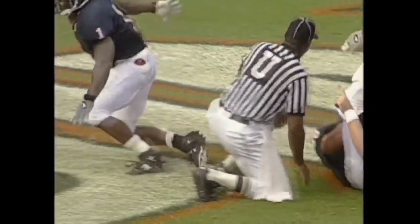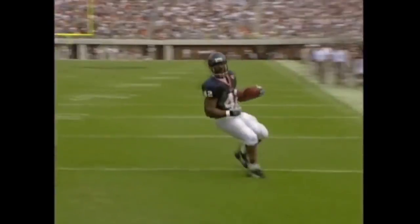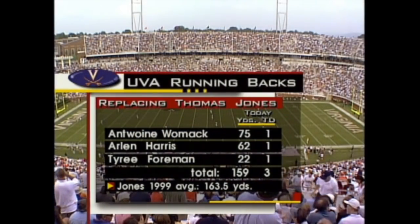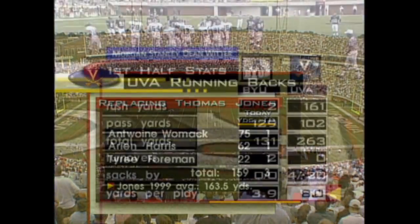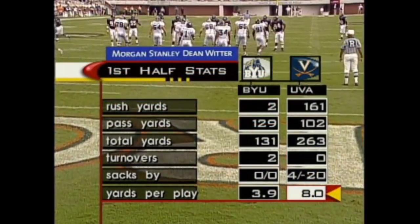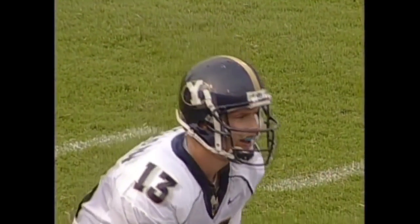Tyree Foreman, who we didn't think was going to get the ball much in the first half, runs in over seven yards. Combined, they rushed for 159 yards until the end of the half — eight yards every time Virginia snaps the ball. They've been very efficient and shown a lot of different looks to Brigham Young.